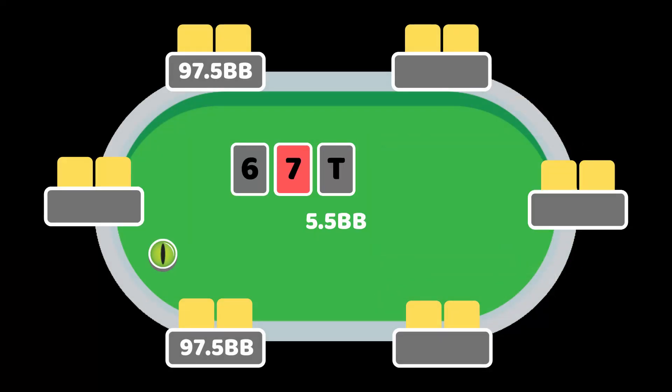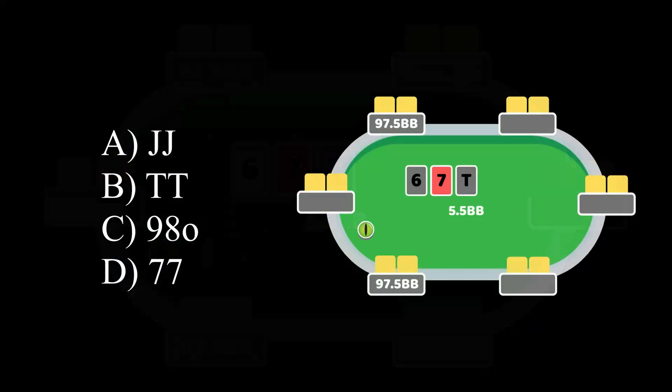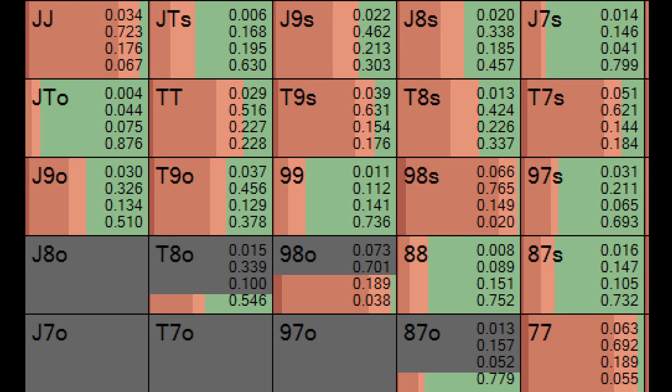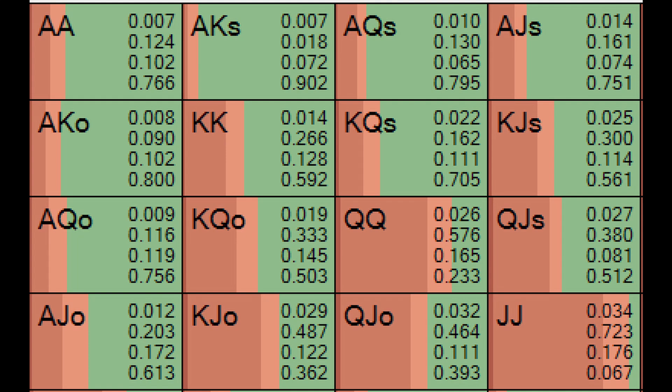Question 3. As the button, which of these hands checks back the flop the most: pocket jacks, pocket 10s, 9-8 offsuit, or pocket 7s? The answer is pocket 10s. While pocket 7s and 9-8 offsuit unblock so much of your opponent's calling range that they should definitely be put into your flop bets, pocket 10s blocks a lot of your opponent's calling range and should be the hand you consider slow playing the flop the most often. Pocket jacks, which can stand a lot of protection and blocks a lot of your opponent's bluff raising range, you should be betting the majority of the time on the flop. In this example, pocket aces will be checking back the overwhelming majority of the time.